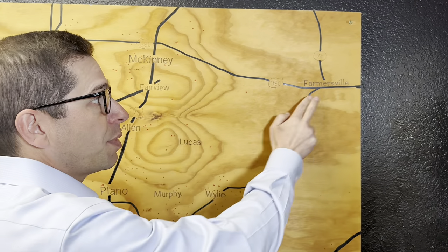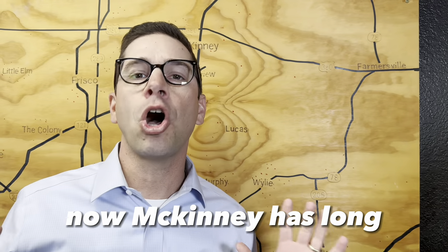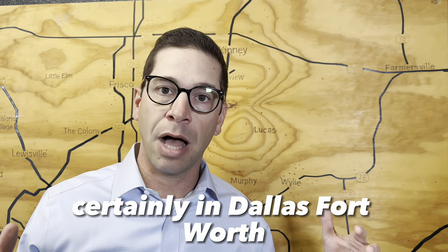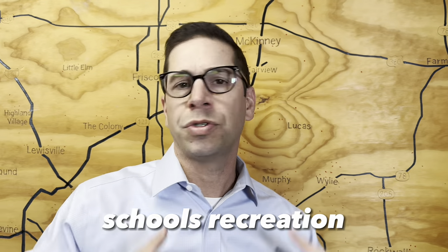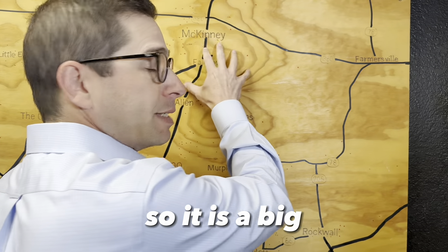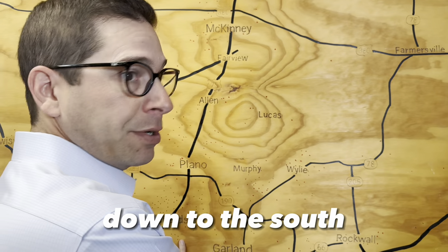McKinney is to the west and Farmersville is to the east. McKinney has long been one of the most popular suburbs in America, certainly in Dallas-Fort Worth. It is a vibrant, amazing, awesome, clean, fun city — schools, recreation, city services — all those things are excellent. So it is a big proven suburb of Dallas down to the south.